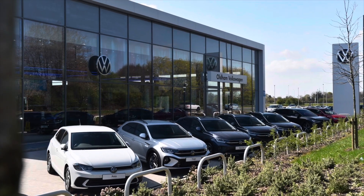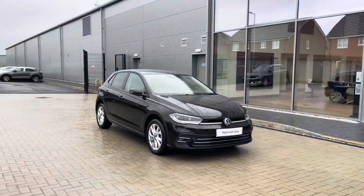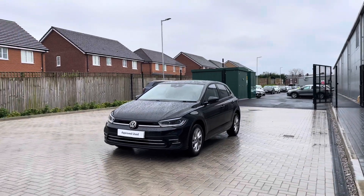Hello from Olden Volkswagen, my name is Dylan and today I'm going to be showing you around this approved used Volkswagen vehicle. The Polo Style 1L TSI 95PS comes available at Olden Volkswagen in a deep black pearl finish and it looks fantastic.